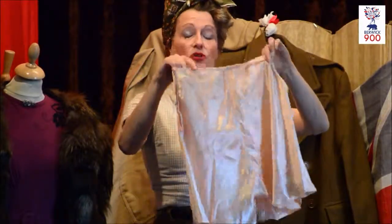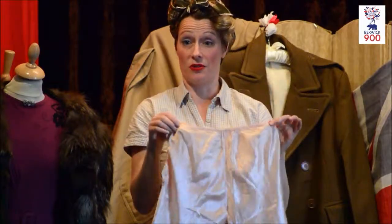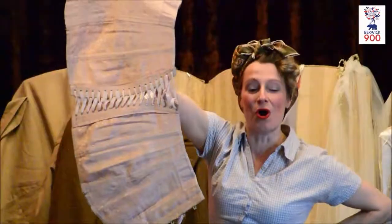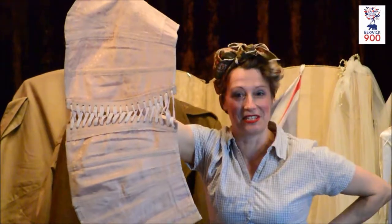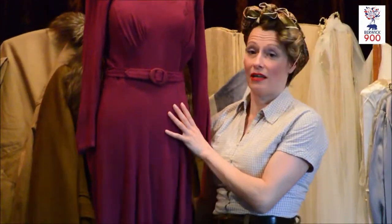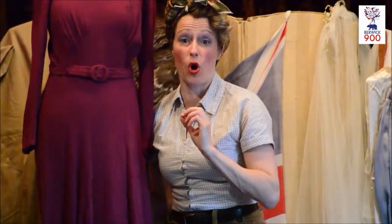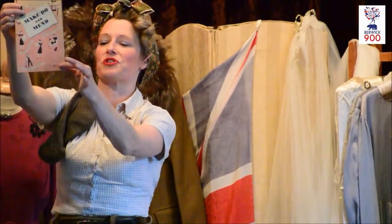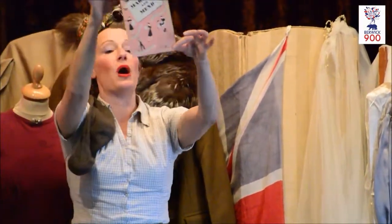So they eventually become known as utility clothes. We've come to a Yorkshire woman called Janet. It's three sizes too small for me. And then we've got the famous one — here's an original one: Make, Do and Mend.